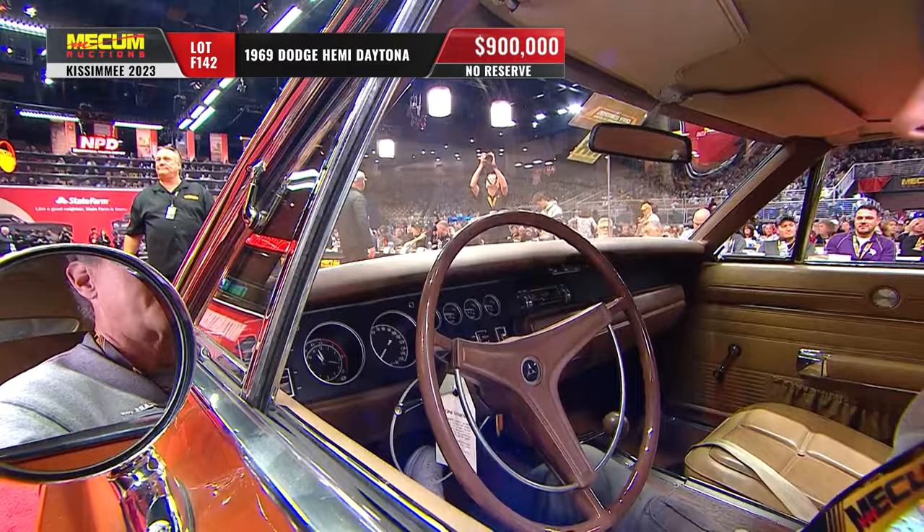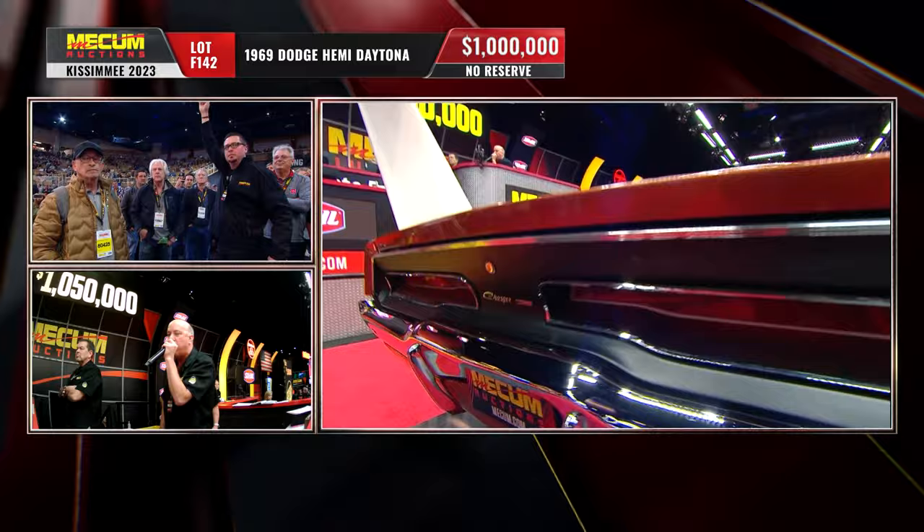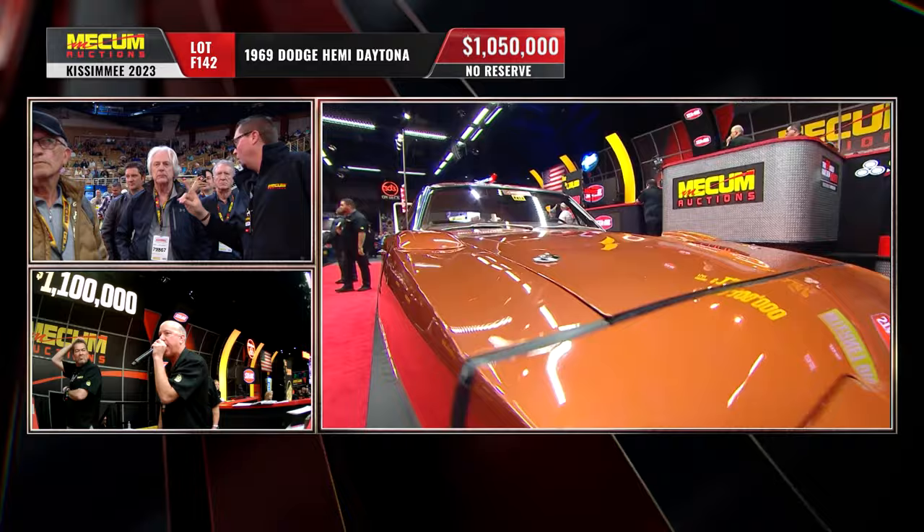Any regrets from this car currently not being in your vast collection? Well, it was the king of the hill in my collection. There's another one today, but this one was for many, many years. I kind of say I do miss it, but I'm probably not going to throw a million dollars at it — we've cracked a million dollars on this car.